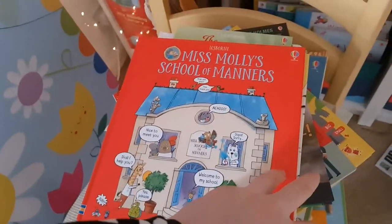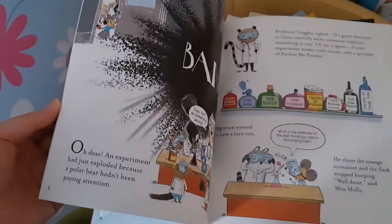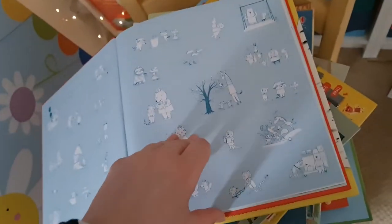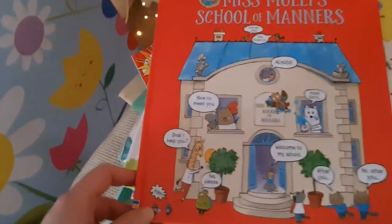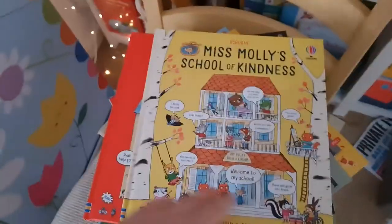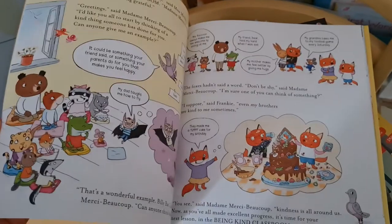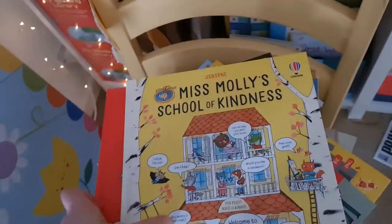Miss Molly's School of Manners is a really popular Usborne bestseller — a story about a school where you learn lessons about having good manners. They've just released the next in the series, Miss Molly's School of Kindness, which explores what it means to be kind with lots of examples through conversations in the school. I love those — they're £9.99.